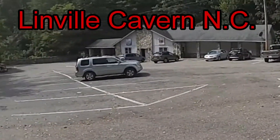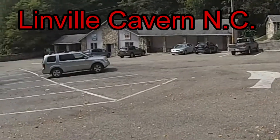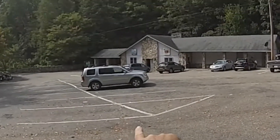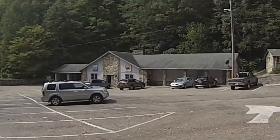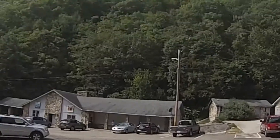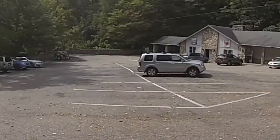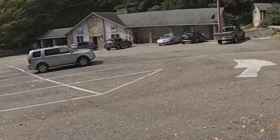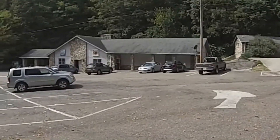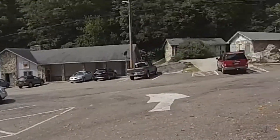This is Linville Caverns. You go in here, tickets are like $13. You get a tour guide that takes you down about a half a mile underground, but that includes the top of the mountain too. It's a natural cavern, unlike most caverns, and they hadn't much done to it other than making it accessible.